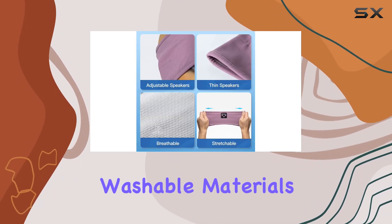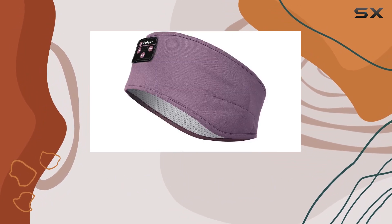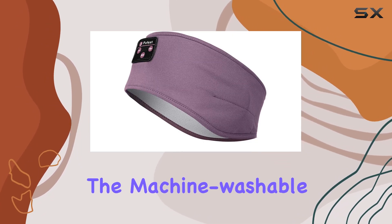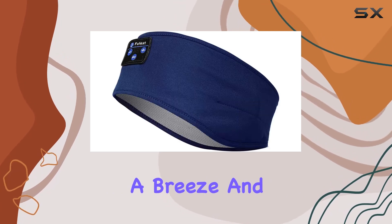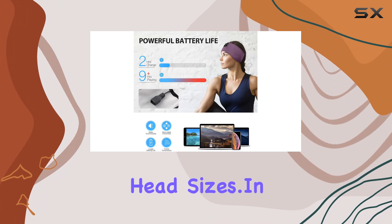Made from breathable and washable materials, the FuelX Wireless Sleep Headphones offer durability and hygiene. The machine washable design makes maintenance a breeze, and the stretchable material ensures a comfortable fit for most head sizes.